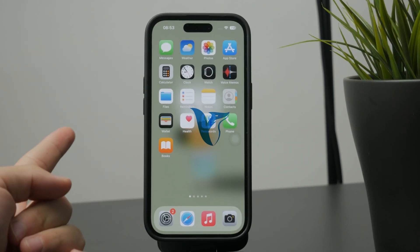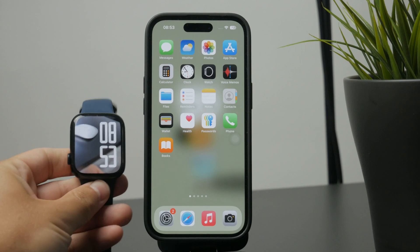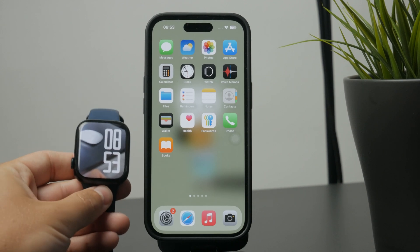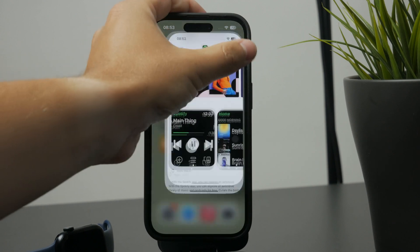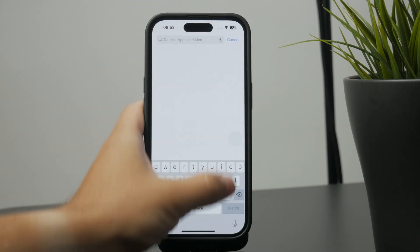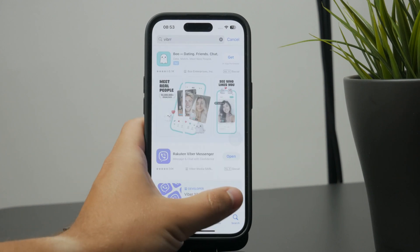Can you install Viber on your Apple Watch? Viber, as you may know, is a messaging platform. And if you look it up inside of the App Store, you can see which platforms are supported. This includes the iPhone as well as the iPad.